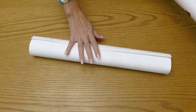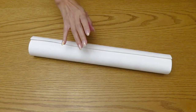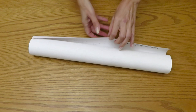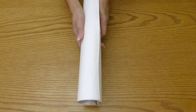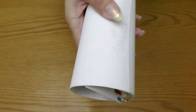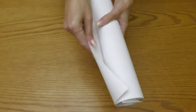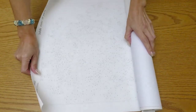After this unboxing I'll also show you their website on the computer so we can check out what else they have. The feeling of this canvas is really, really smooth.